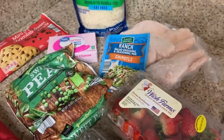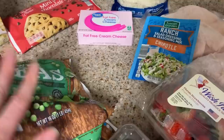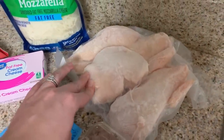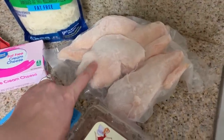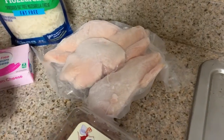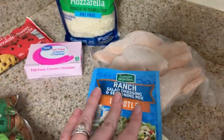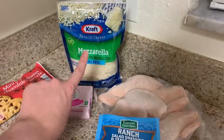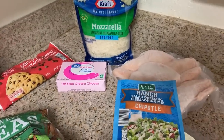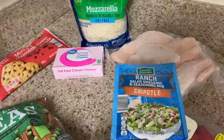This week for lunch I'm making cracked chicken. Most of the ingredients I had on hand — the only thing I had to buy was the peas. I already had chicken from Costco that my mother-in-law had sealed in the food saver. I have a chipotle ranch dressing packet, fat-free cream cheese, a little bit of cheese on top, the peas, and I'm going to do it over cauliflower rice from the freezer. I like to add a little Frank's hot sauce on top — super easy meal.